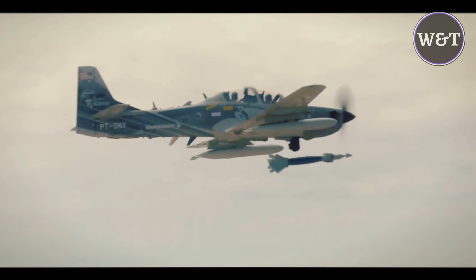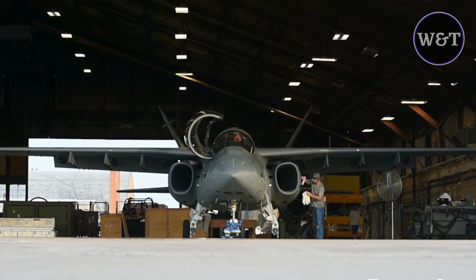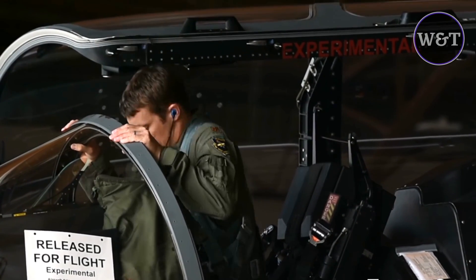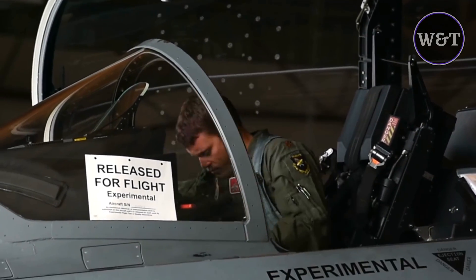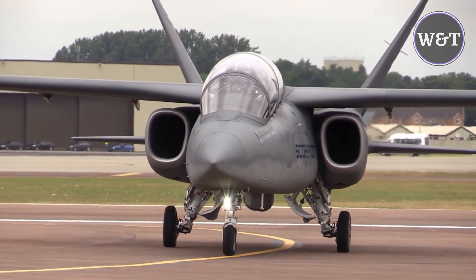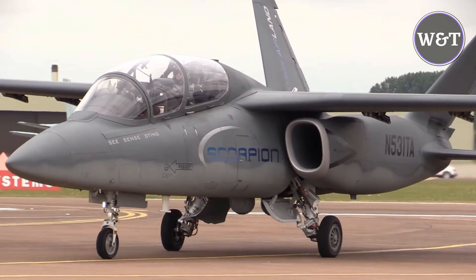The Textron Airland Scorpion is an American jet aircraft proposed for sale to perform light attack and intelligence, surveillance, and reconnaissance duties. It is being developed by Textron Airland, a joint venture between Textron and Airland Enterprises. The prototype was secretly constructed by Cessna at their Wichita, Kansas facility between April 2012 and September 2013, and first flown on 12 December 2013.